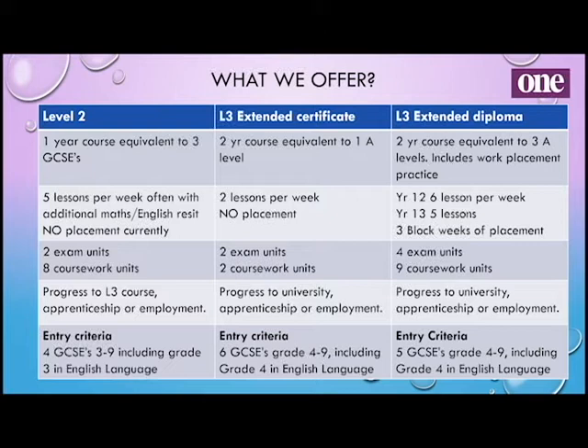The extended certificate runs over two years and from that, with your other A level results, you then progress to either university, apprenticeship or employment. To come onto this course you need six GCSEs grade 4 to 9, including a grade 4 in English language.